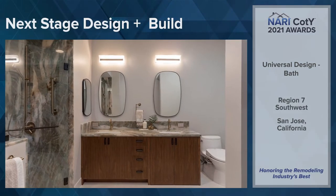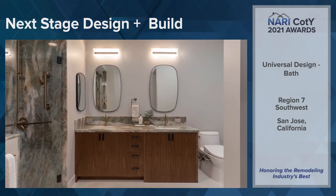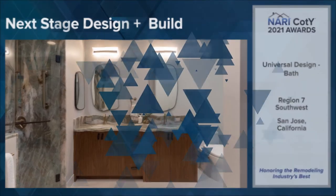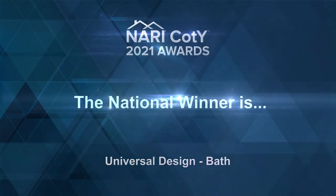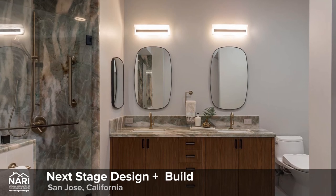Region 7, Southwest: Next Stage Design Build, San Jose, California. And the national winner is Next Stage Design Build, San Jose, California.